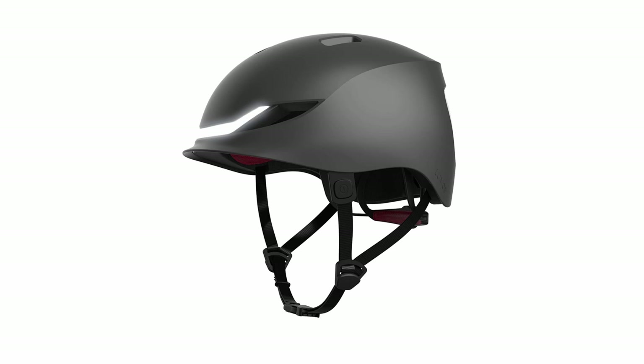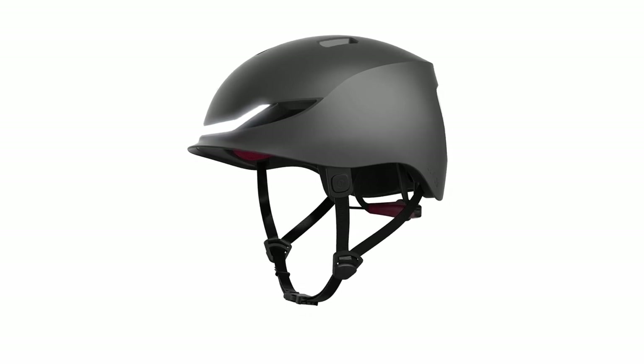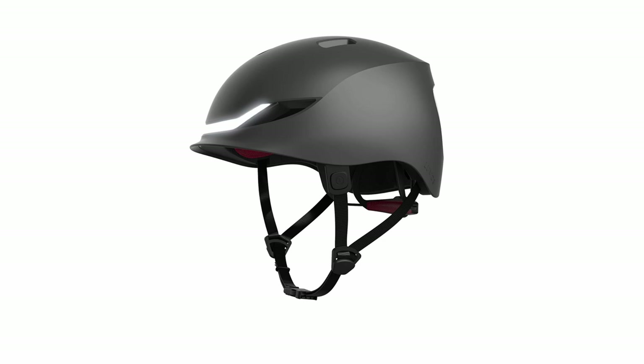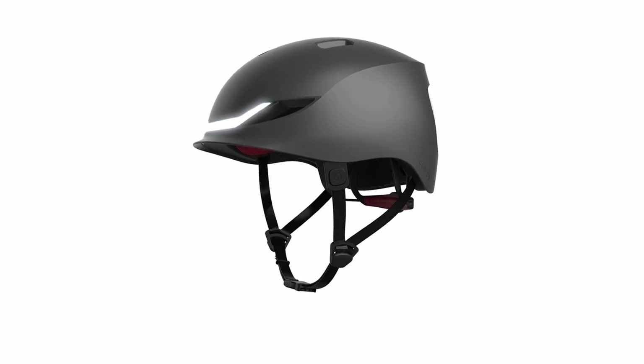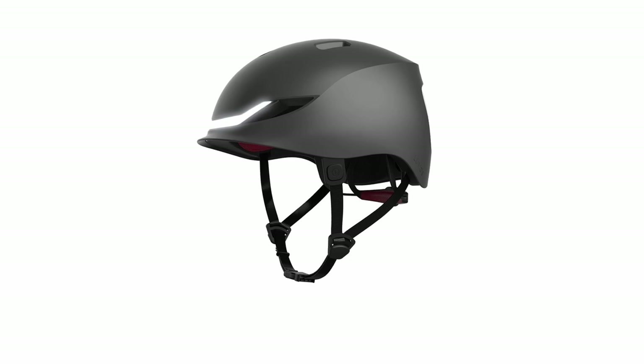Reducing accident risks, the helmet is lightweight, well-ventilated, and ergonomically designed, offering comfort along with protection. The Lumos Matrix helmet is a smart investment in cycling safety, combining innovative technology with practical design to ensure a safer, more visible ride.